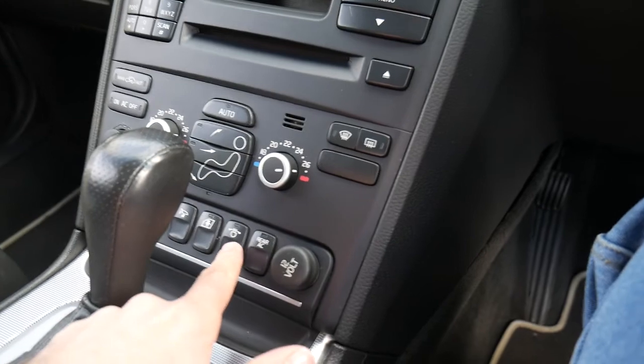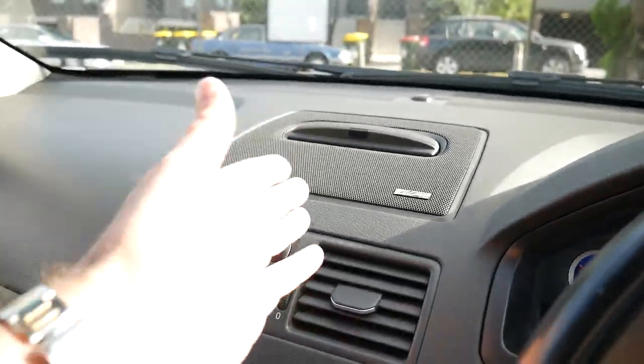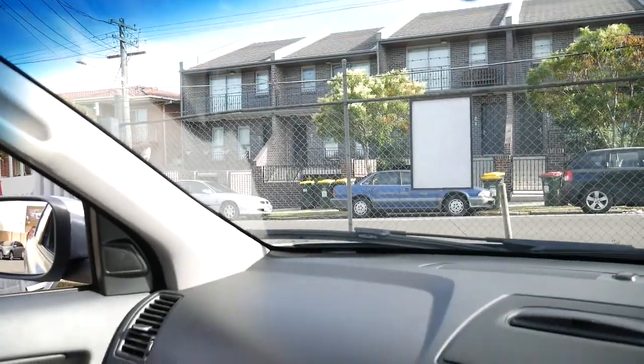It's even got directional headlights, rear air conditioning, parking sensors, the navigation comes straight out of the dash — it's even got a self-dimming rear mirror.